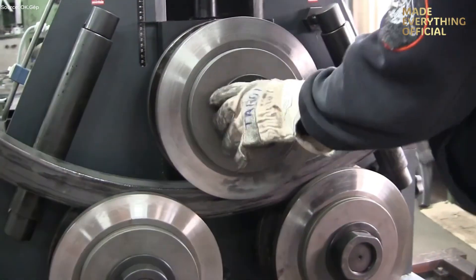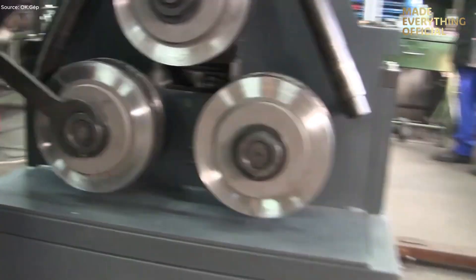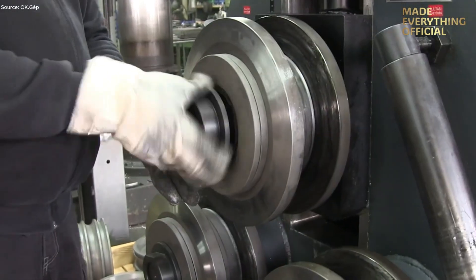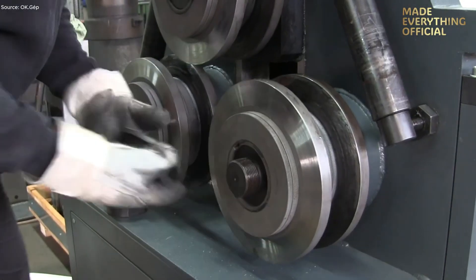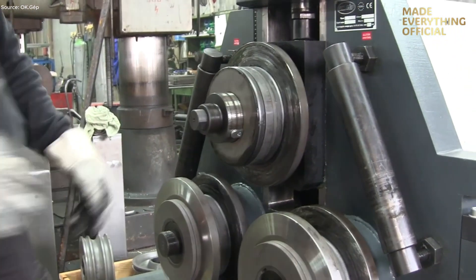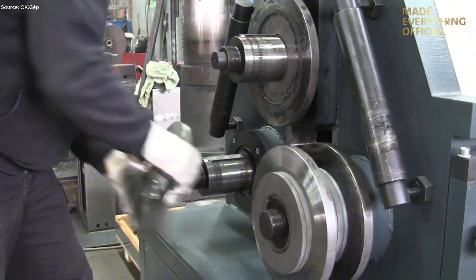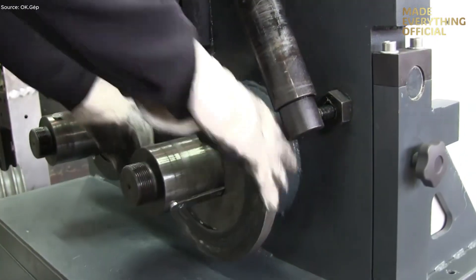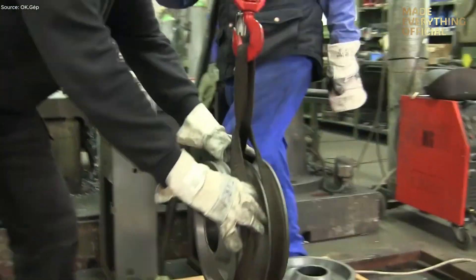Built with a rigid monoblock frame and hardened roller shafts, the machine ensures minimal deflection under heavy loads. AxiRoll side support rolls and 3D corrector devices help manage torsion and maintain cross-section integrity during bending. This type of profile bending machine is widely used in shipbuilding, structural steel fabrication, wind tower segments, and other large-scale applications.